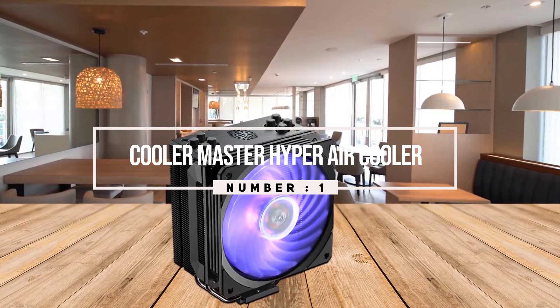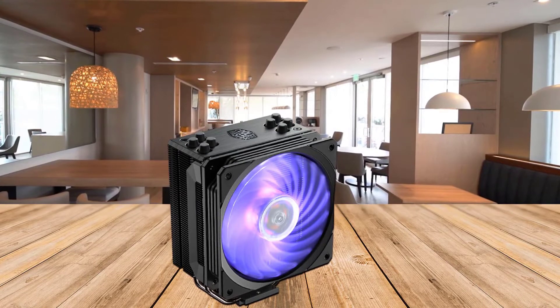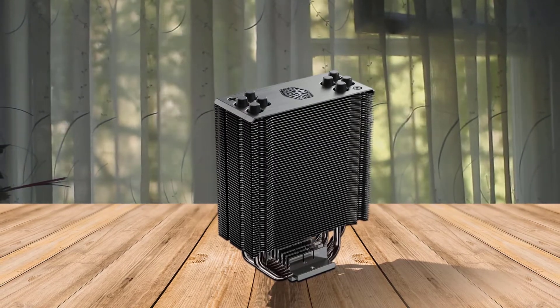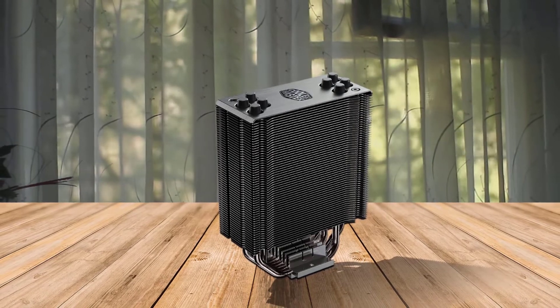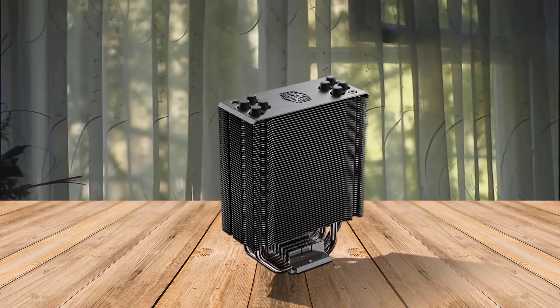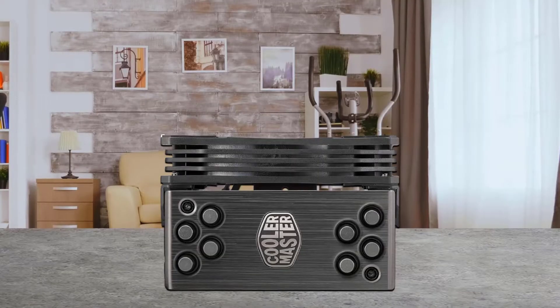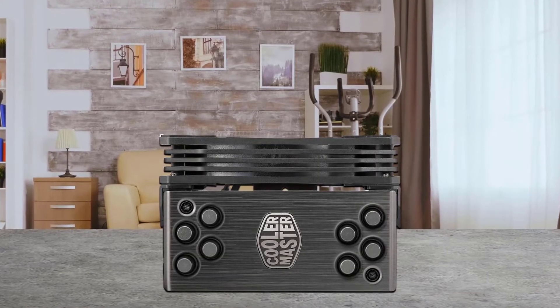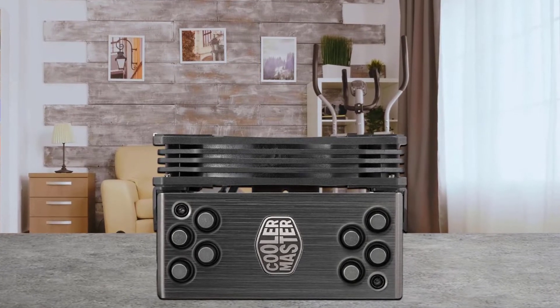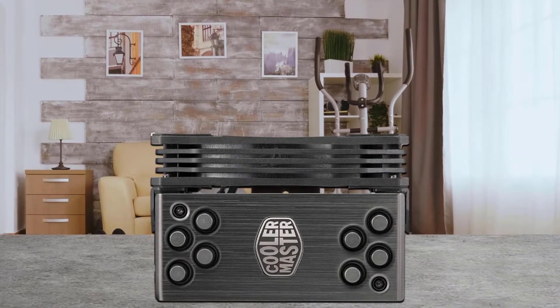The legendary Hyper air cooler is back and better than before. The Hyper 212 RGB Black Edition offers better installation and great performance, easily one of the best air cooling solutions. The aluminum top cover and nickel-plated jet black fins give the Hyper 212 RGB Black Edition a premium aesthetic appeal.